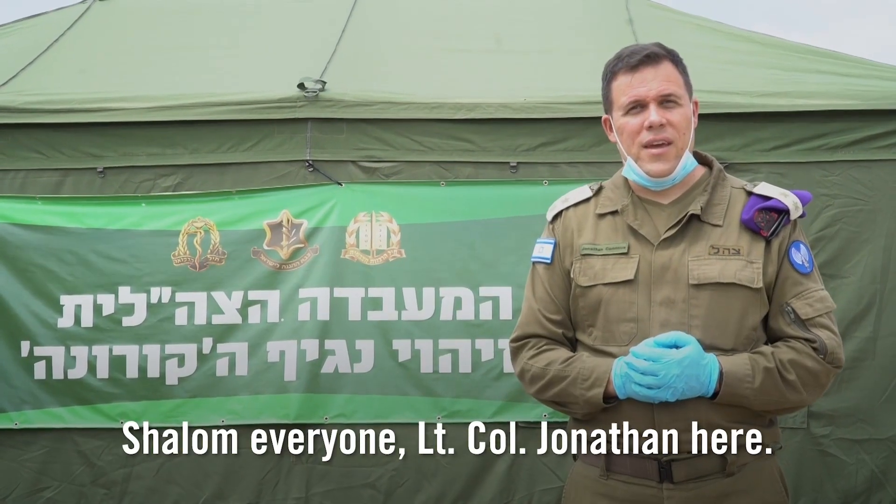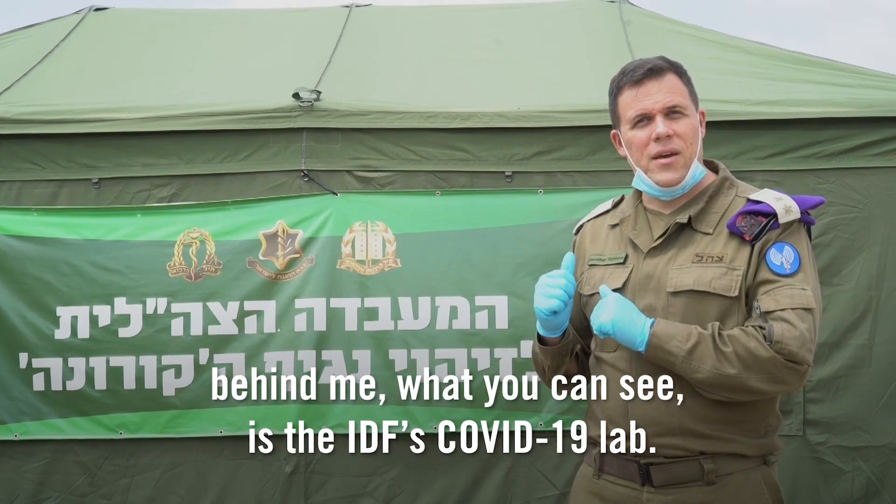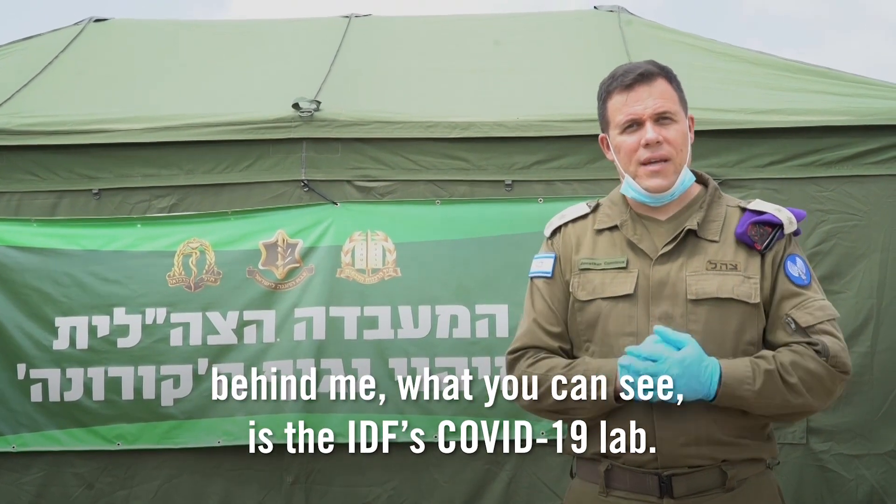Shalom everyone, Lieutenant Colonel Jonathan here. We are in Central Israel in an IDF base. Behind me, what you can see is the IDF's COVID-19 lab.